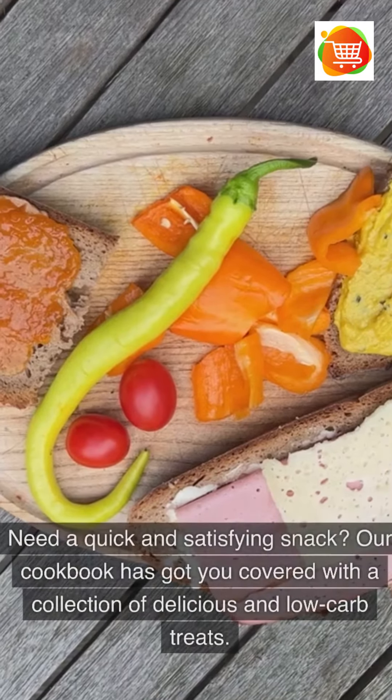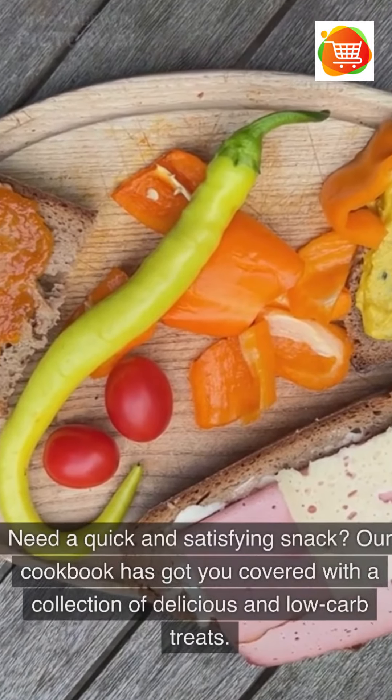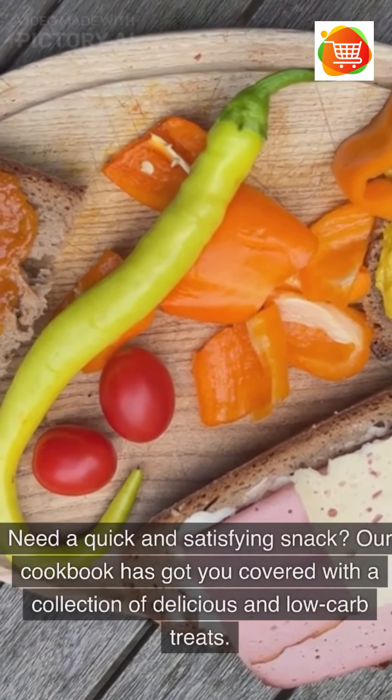Need a quick and satisfying snack? Our cookbook has got you covered with a collection of delicious and low-carb treats.